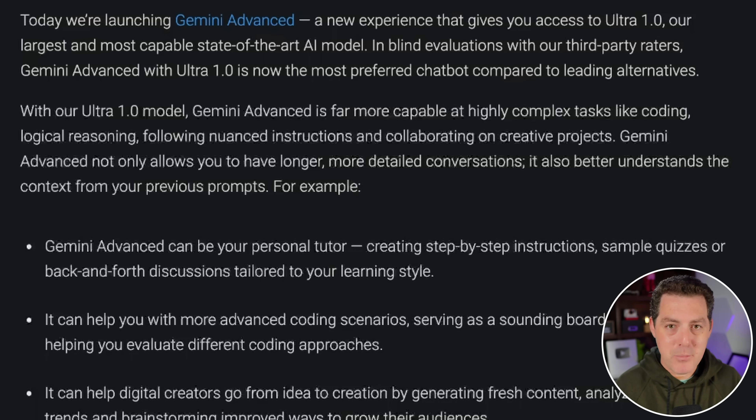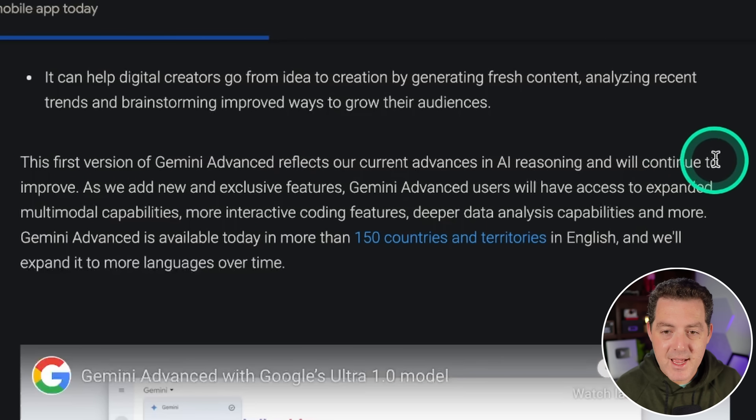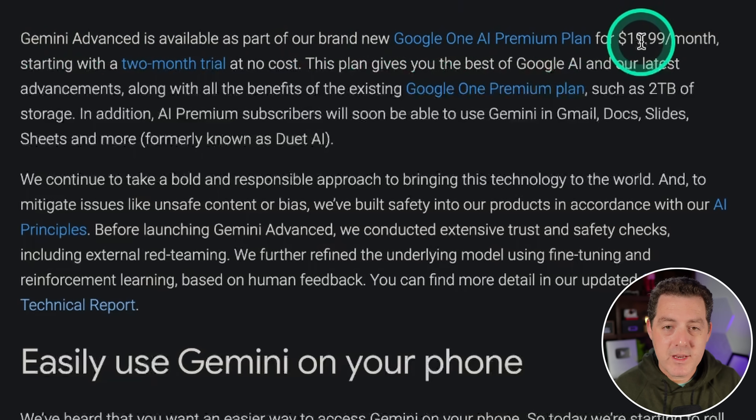We're going to test it out — not only with the snake game, but also with some of the more difficult logical problems I've given to previous models in my videos. Gemini Advanced is available as part of the Google One AI Premium plan, which is $20 per month. So to get their best model on par with GPT-4, you need to pay $20 a month, which just happens to be the same price that ChatGPT Plus is.